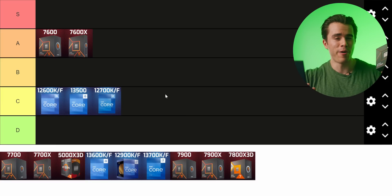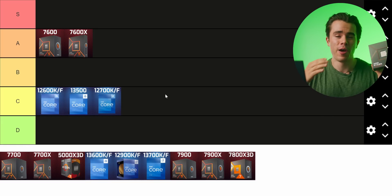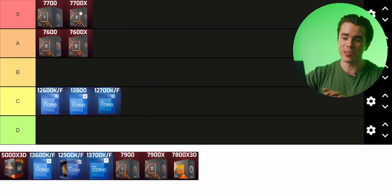For about 75% of you watching who want to build a new system, you really don't need more than a 7700 or 7700X. Both are 8-core 16-thread CPUs on the Ryzen 7000 platform using DDR5 RAM. Looking at the benchmark charts, that 8-core layout is best for gaming — even outperforming the 12-core and 16-core variants in certain scenarios. Unlike those bigger chips, the 7700 and 7700X run cooler and are more efficient. They are an easy S tier recommendation.